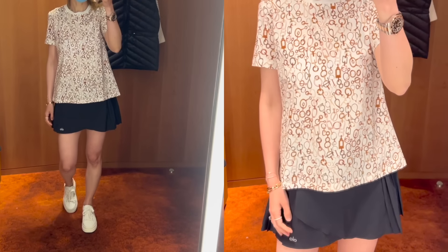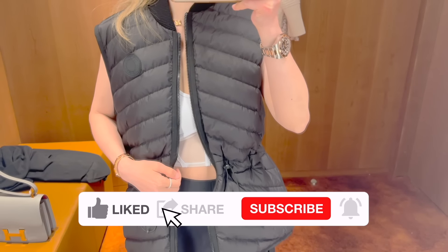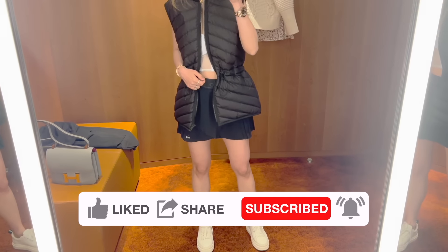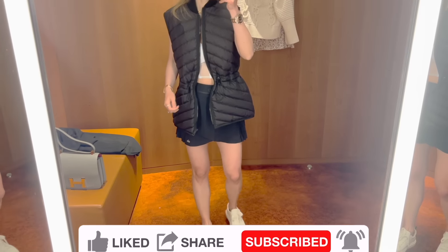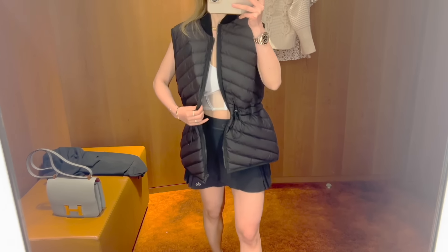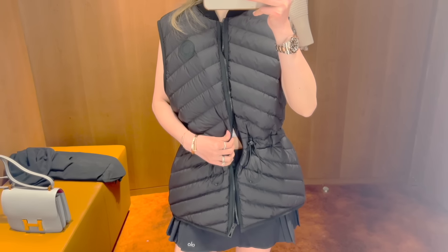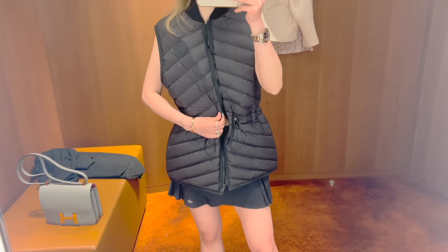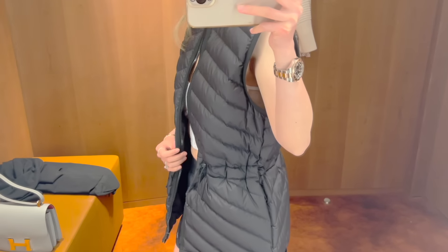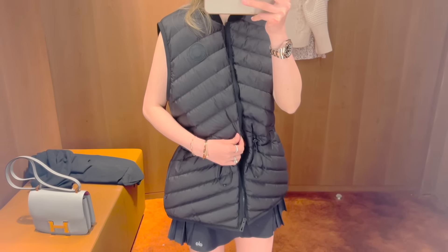This is the long quilted vest that I was eyeing before. It's 100% polyester and the material feels really lightweight. It has a side pocket, and elastic cords help you adjust the waist to look more flattering. Unfortunately, this is the only size they have, which is size 38, and I think it fits a bit big on me.